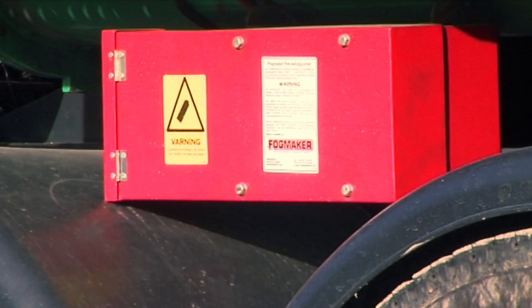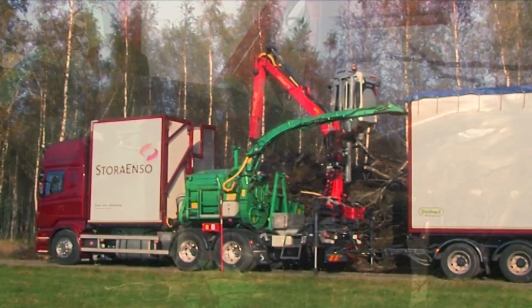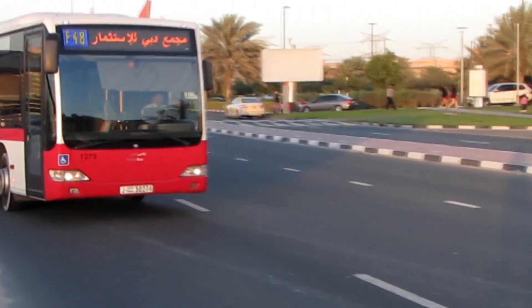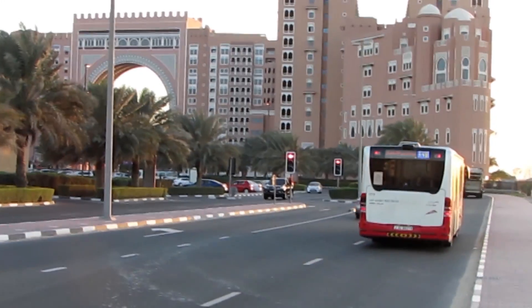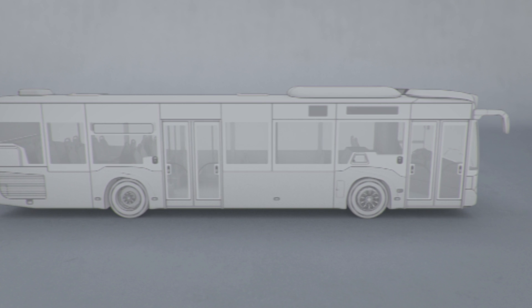Fogmaker protects against fire in the engine room, hydraulics and electrical installations, extinguishing fires as tiny water droplets are vaporized by heat. Within seconds, the temperature falls to below 100 degrees. Detection and activation of the system takes place hydropneumatically.